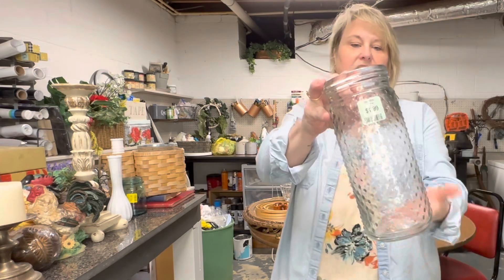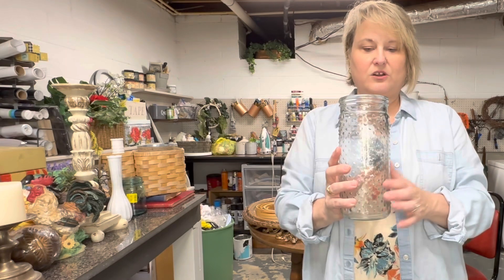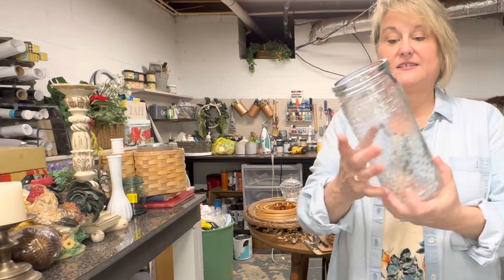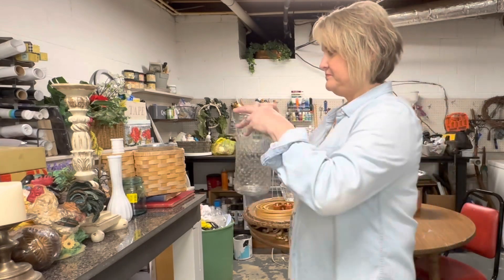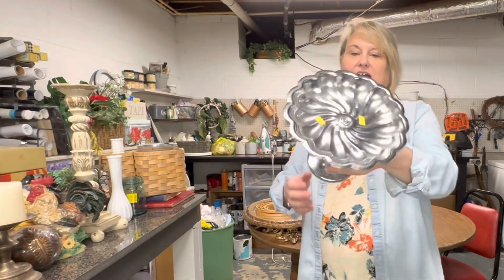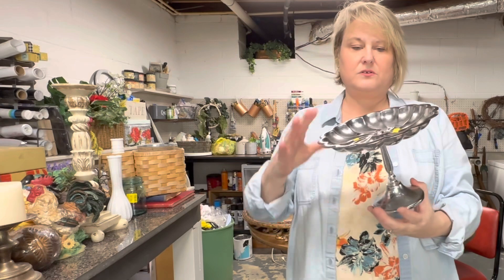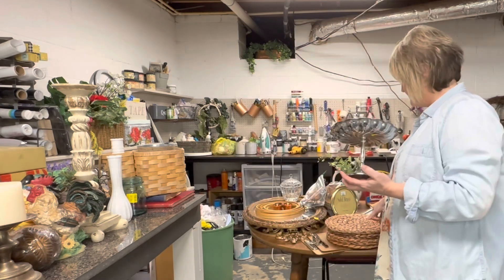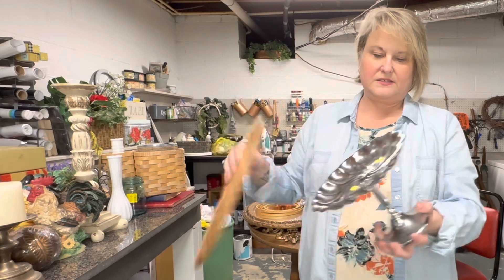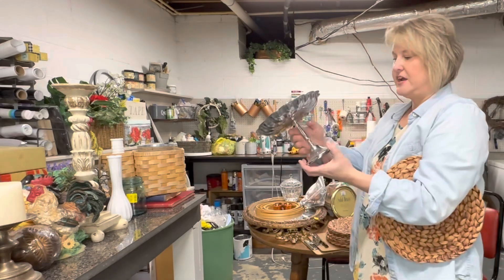I got this for $1.99 at the thrift store today. I had seen Sonnet on Sonnet's Garden Blooms had found several of these and painted them with a bright, vibrant color and then distressed them back and they were so beautiful. So that's definitely what I plan on doing with this one. I also got this for $1.99 — it's a plated silver tray. I might take the top off. You could do something like this and make a really nice cake stand or something. This is loose — I'm definitely gonna have to work on it. But it was only $1.99 and I can paint that too.